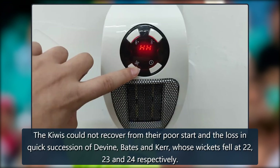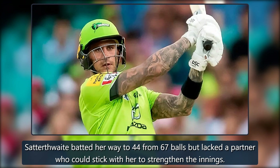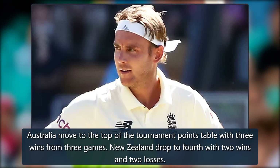The Kiwis could not recover from their poor start and the loss in quick succession of Devine, Bates and Kerr, whose wickets fell at 22, 23 and 24 respectively. Satterthwaite batted her way to 44 from 67 balls but lacked a partner who could stick with her to strengthen the innings. Australia moved to the top of the tournament points table with three wins from three games, while New Zealand dropped to fourth with two wins and two losses.